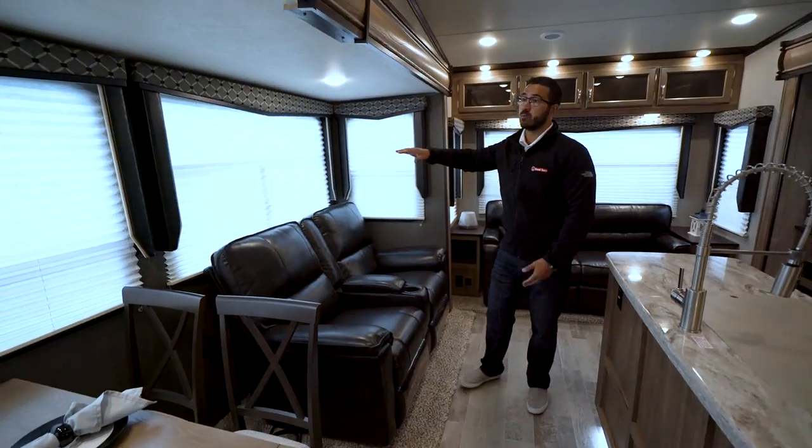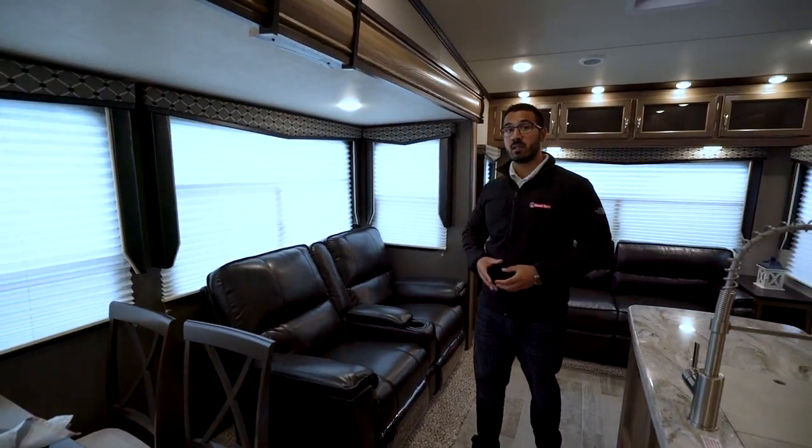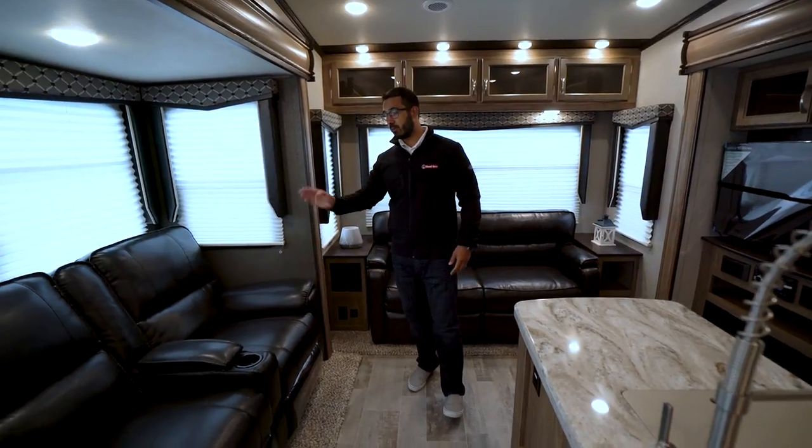The windows on the slide go all the way up to the top, so you get big windows in here which help open the space up — it's more inviting and lets in more light. Of course you have LED lights up top as well.